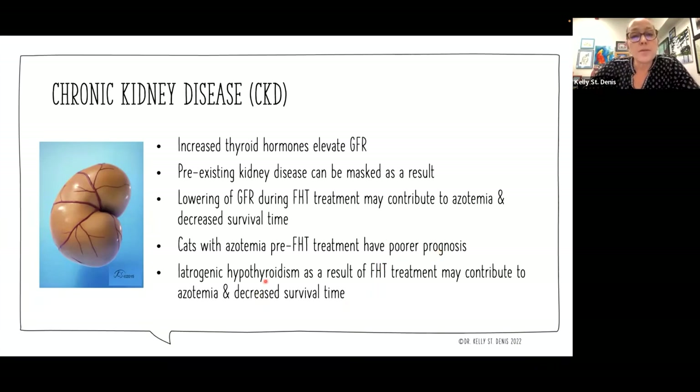Cats with azotemia before they are treated for feline hyperthyroidism — at the time of diagnosis — will likely have a poorer prognosis, and there's a lot of data to show that. We also know that when we treat FHT, if we end up with an iatrogenic hypothyroidism — driving thyroid values below normal — we could actually be contributing to worsening azotemia and decreased survival time. Not because the thyroid issues are causing the kidney disease, but because that thyroid supports GFR, and if it gets into abnormal levels, we're going to run into trouble.